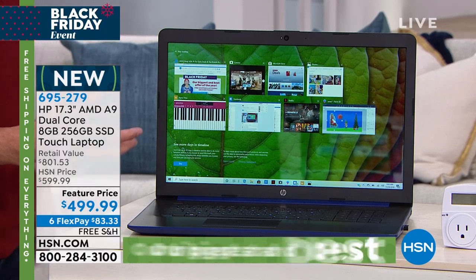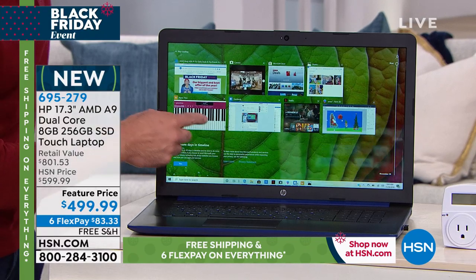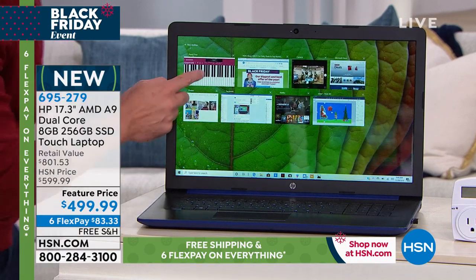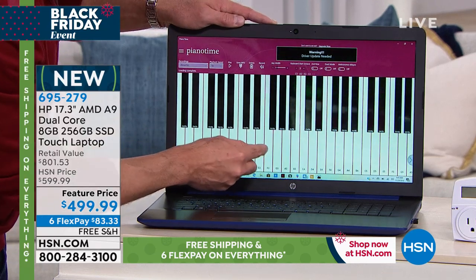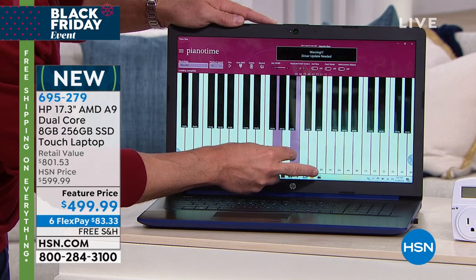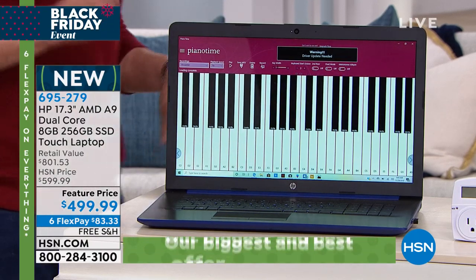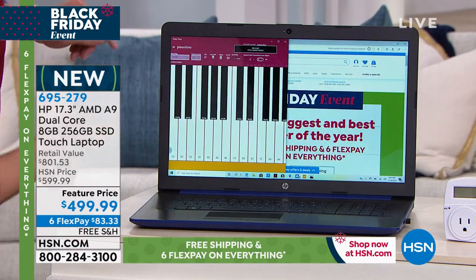This has eight gigabytes of RAM. RAM is really important for multitasking — I've got eight apps open right now. I can go right into my Piano Time app and play away. Since today is a crystal, let's start with Joy to the World. Listen to the resonance! I had to resolve that chord. You can hear the quality of the sound — it's a church chord right there.